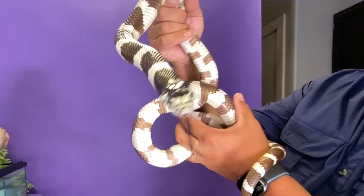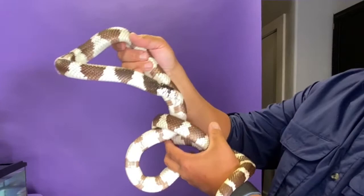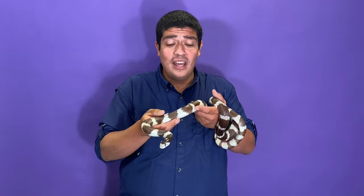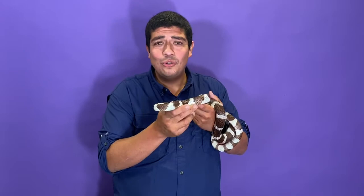California kingsnakes and other colubrids are a very popular pet. These animals are manageable — they only grow up to about four to five feet long and weigh well under eight pounds even at their heaviest. However, like any exotic animal, please do your research. Do not try to make a snake a member of your family just because you think it might be fun.